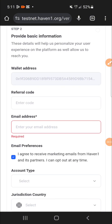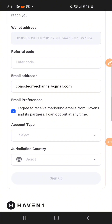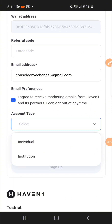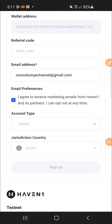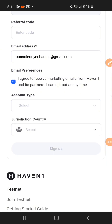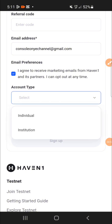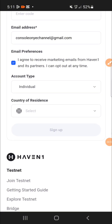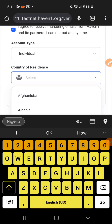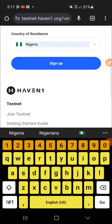The next thing is to put in your email address. After your email address, tick the box, then for account type select 'I'm an individual.' For country of residence, I put Nigeria, then I click 'Sign Up.'